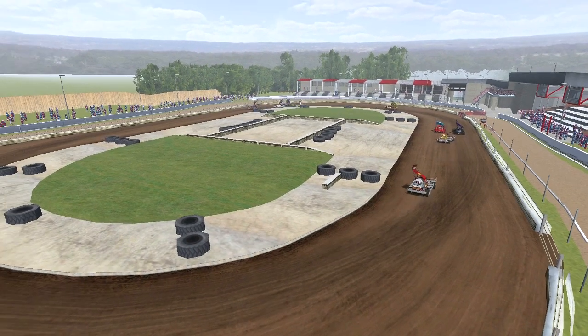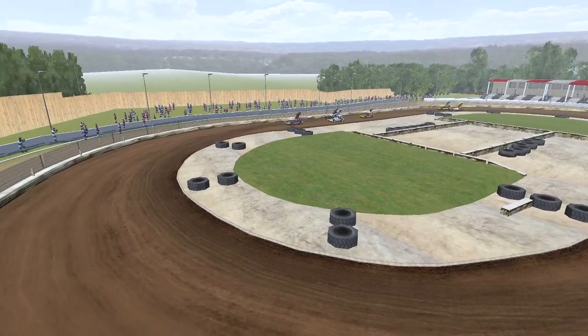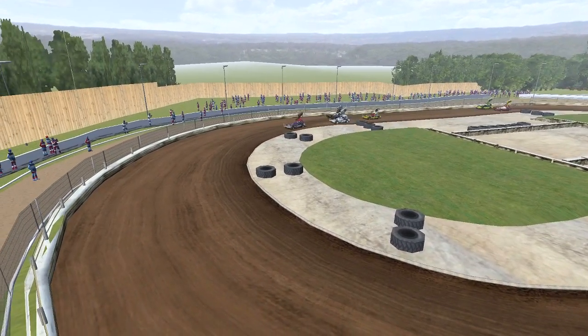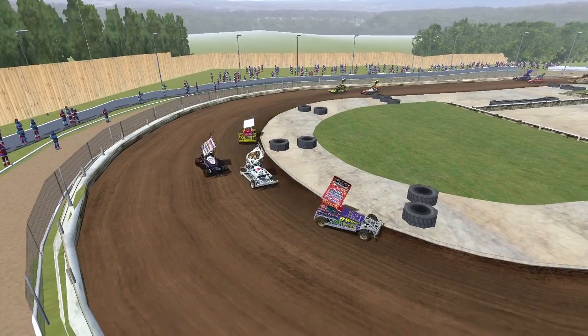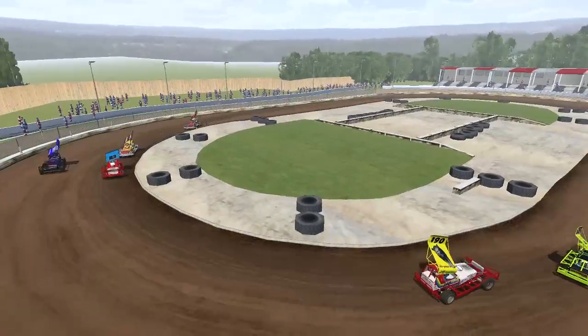This is going to be fast and furious stuff once again from the Formula 1 Stock Cars. Down the far side they begin to go. Here they come to turn 4 — hammer dropped, the thunder is heard once again. Green flag goes down, away we go with the Formula 1 Grand National.